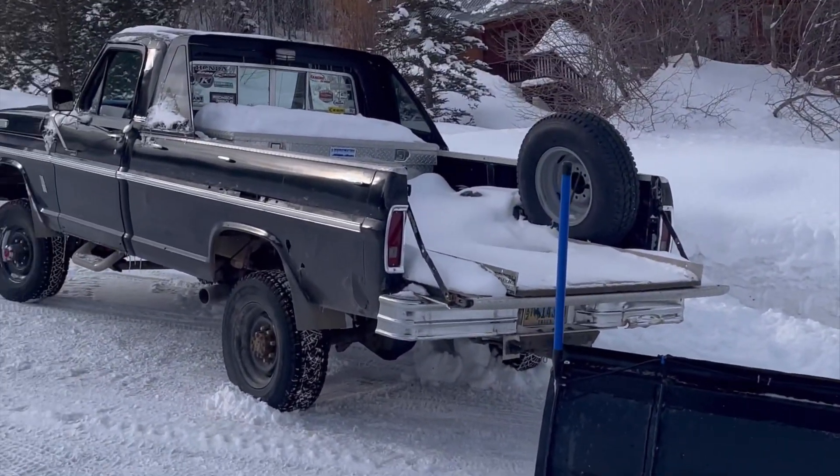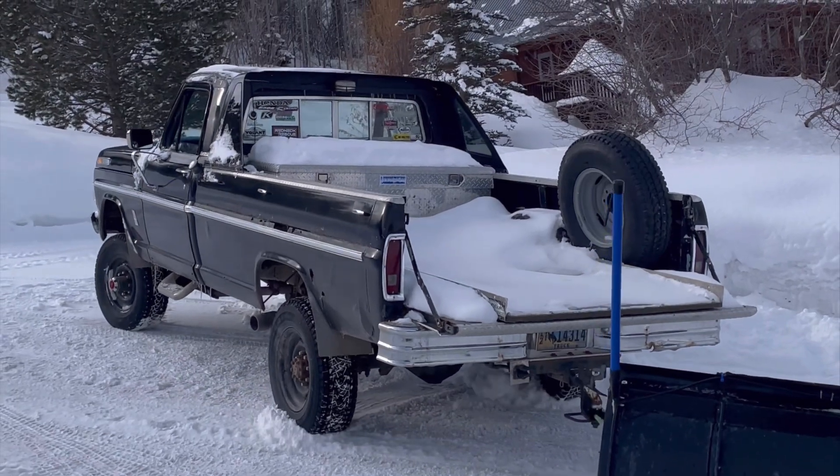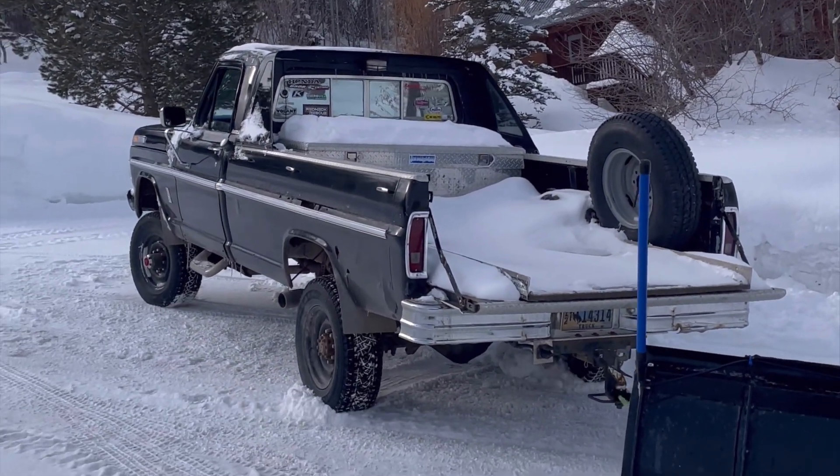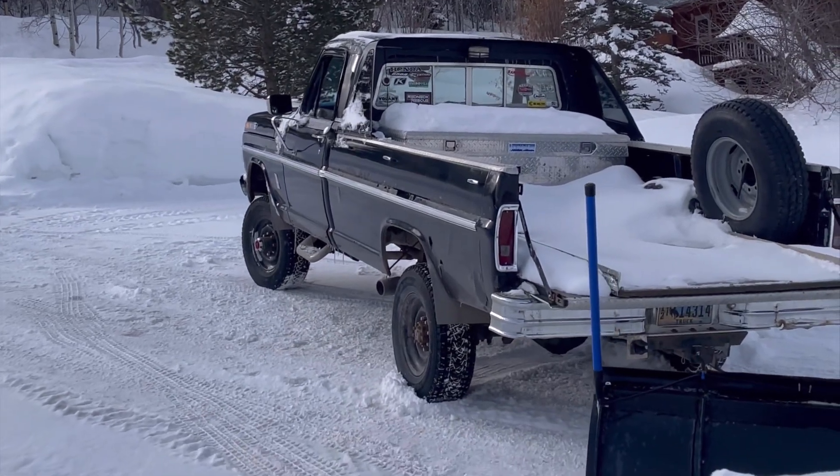I thought the battery was actually starting to run low, but it turned out it was the starter going bad. We're just going to go ahead and pull the back end over with it in first gear, four-wheel drive, and get it pointed in the right direction.